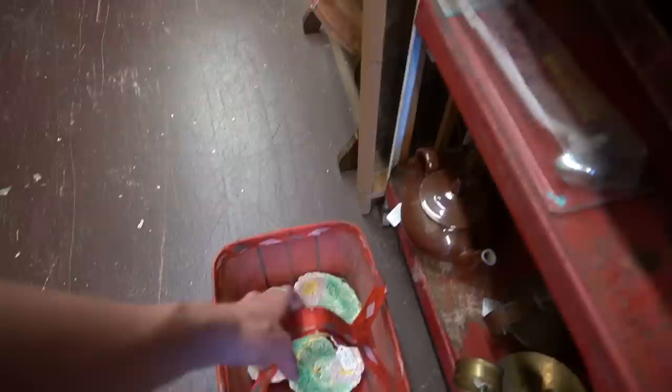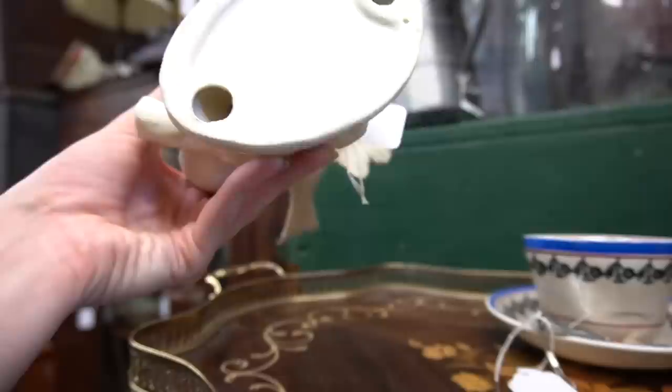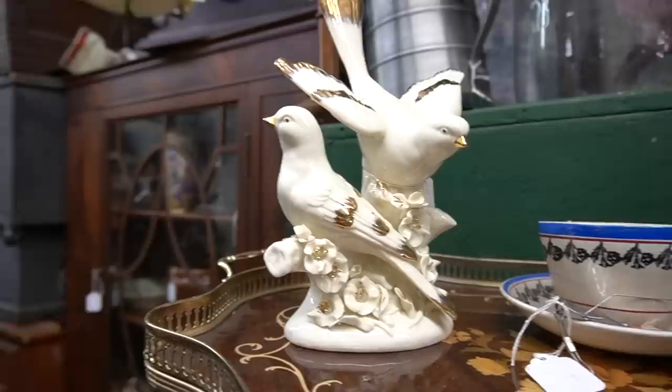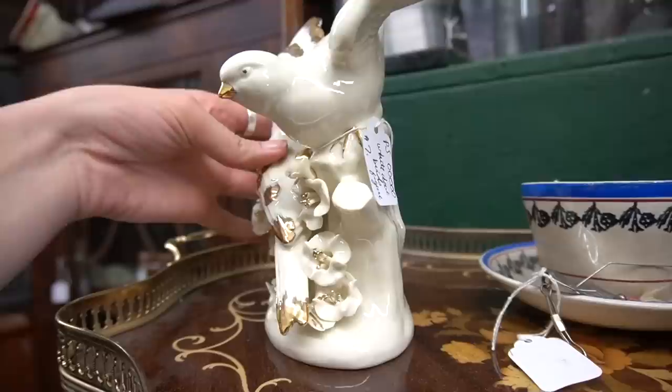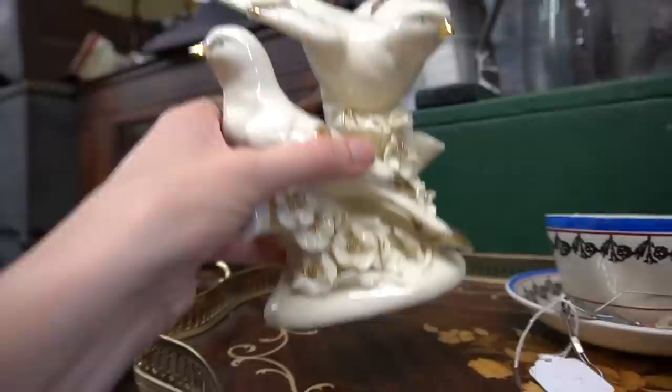Trying not to make you guys dizzy — this I think is Czechoslovakia or Germany. Oh, it's only $7. Is it broken? I'm looking. There's no mark. I sold one recently that was just a single bird and I believe that one was marked either Czechoslovakia or Germany. Checking all of the petals — I'm the worst at this; I need a foam sponge. I think it's okay. I think that's good for $7. I'm not seeing any chips. We'll do it. We're just going to set it in our basket for now.